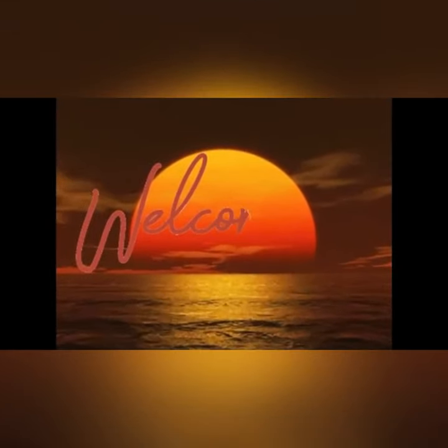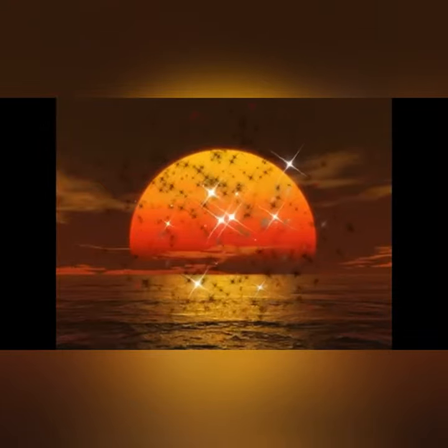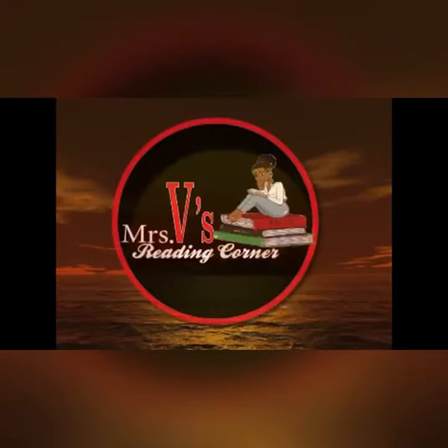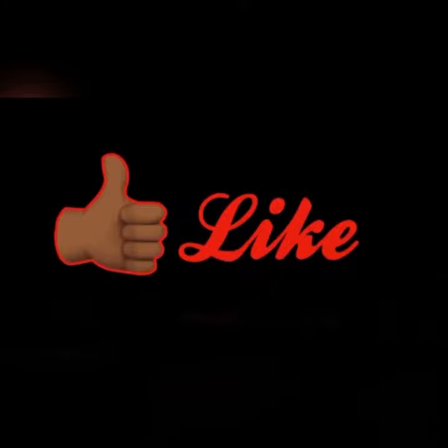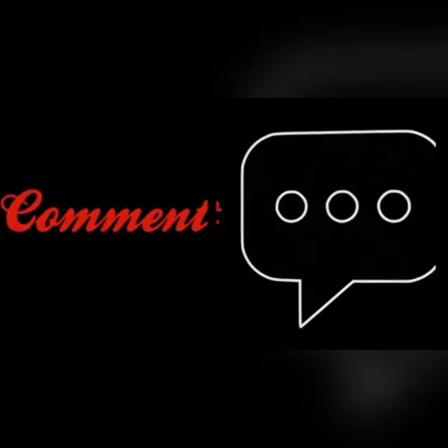Welcome to Mrs. V's Reading Corner, where you can enjoy books for educational, fun, or even bedtime stories. Please take the time to like this video, comment below with how you enjoyed it, book suggestions, and more. And don't forget to subscribe to my channel to get all the new books that I post first.